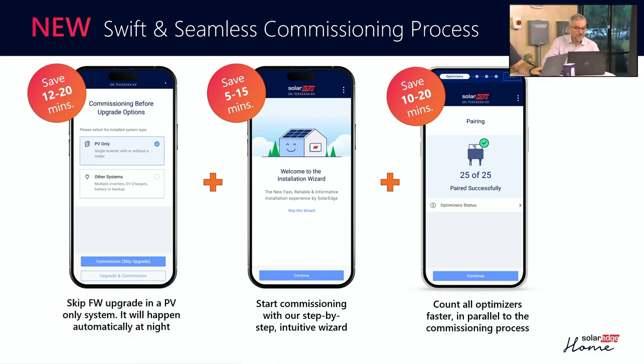We've made three big changes. One is we're trying to allow skipping firmware upgrades right on site, cutting out some minutes there. We're also adding wizards in order to make the installation more seamless. And we're trying to make it so that counting and connecting optimizers is just a faster process overall.